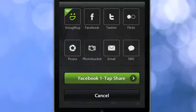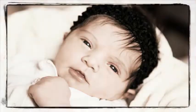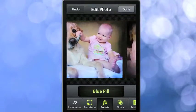Camera Awesome does the unfun job so you don't have to, like auto archiving to the cloud. And it can automatically apply your favorite effects and post your photos online as you shoot them. One simple free app does it all.